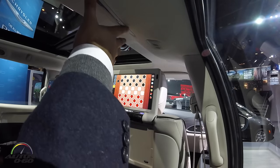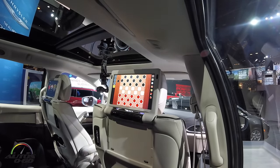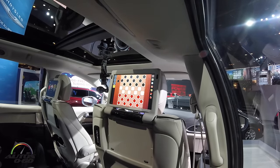You've got your climate control up here or you can control it from there — it's a really fun experience back here.